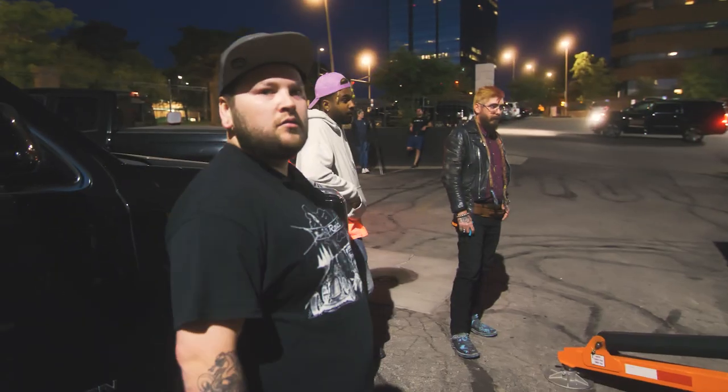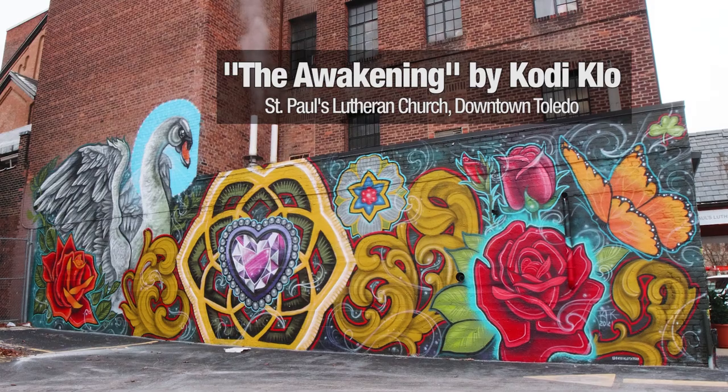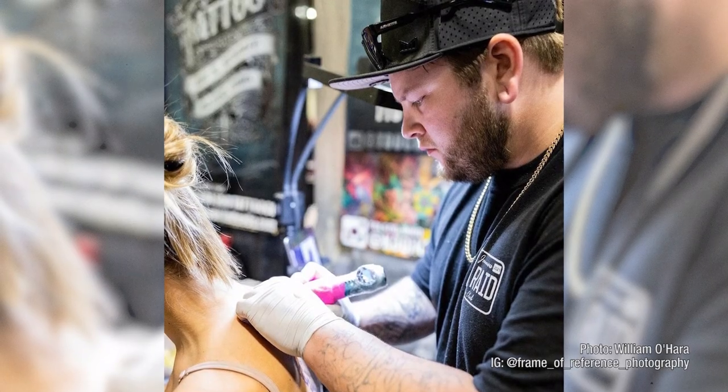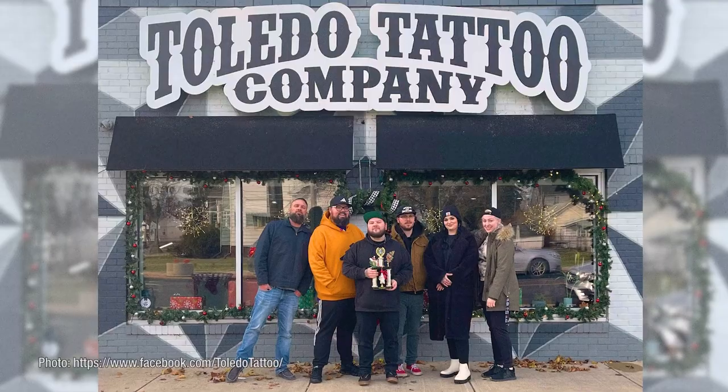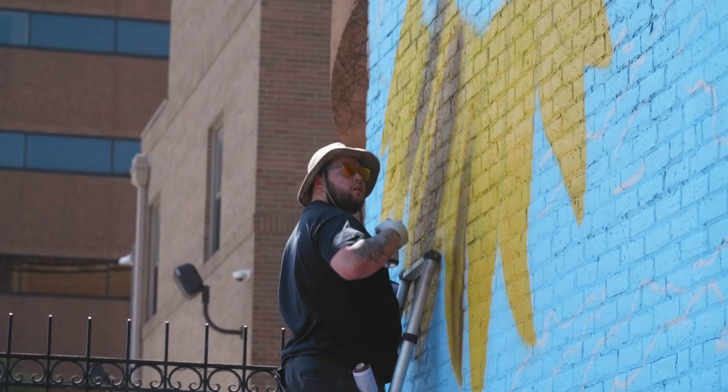Meet the artists: Cody Klo and Gabe Galt. Cody is a muralist, tattoo artist, shop owner, and an all-around fun and talented guy.